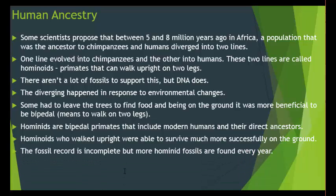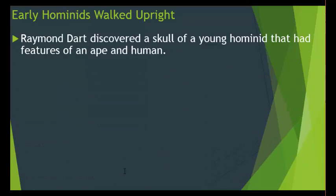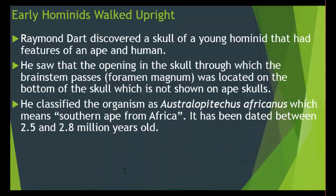The fossil record is incomplete, but more hominoid fossils are found every year. The fossils show the skull and brain capacity of these early hominoids. Raymond Dart discovered a skull of a young hominoid that had features of both an ape and a human. He saw that the opening in the skull through which the brain stem passes — known as the foramen magnum — was located on the bottom of the skull, which is not the case in ape skulls.